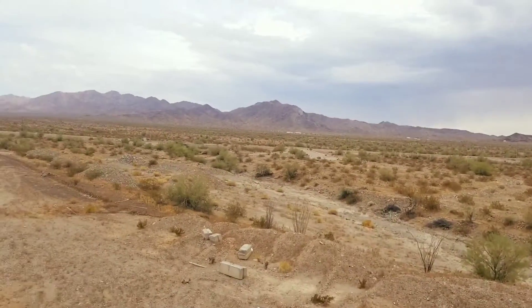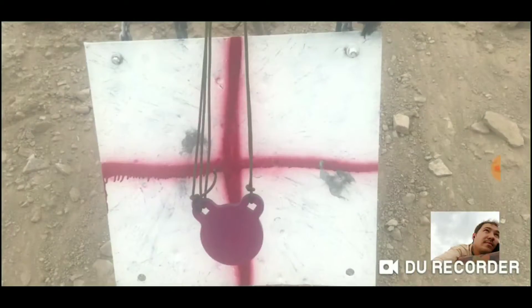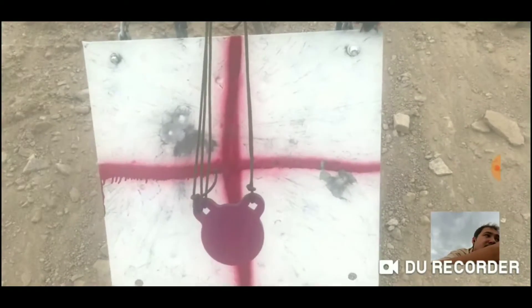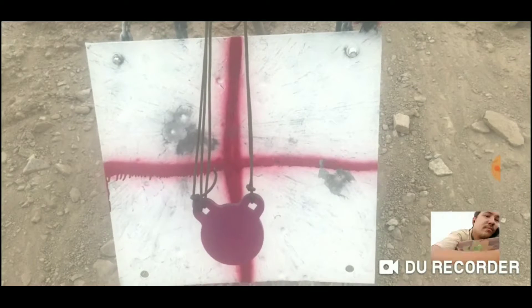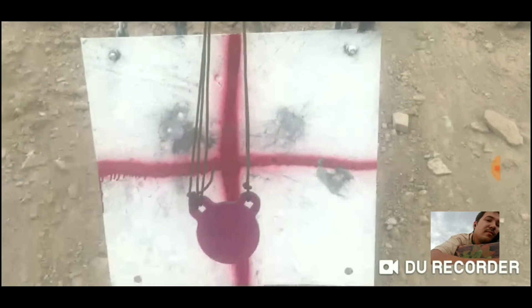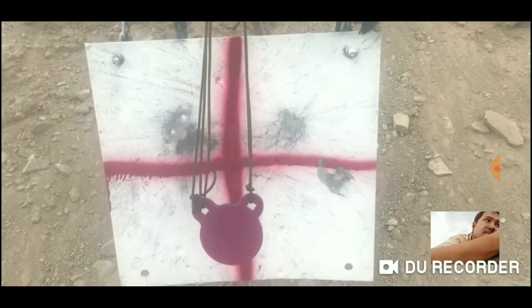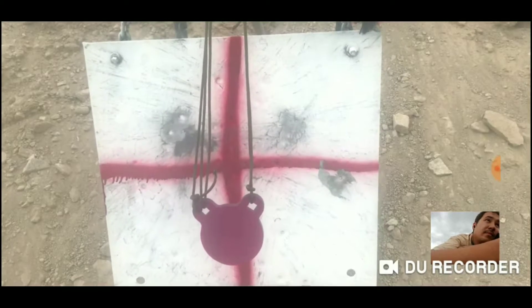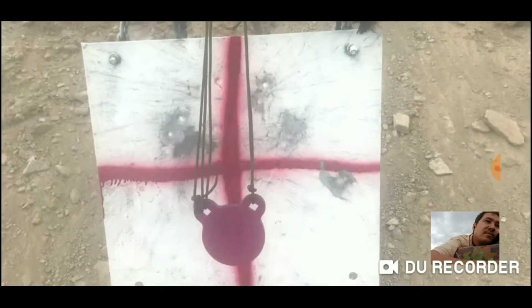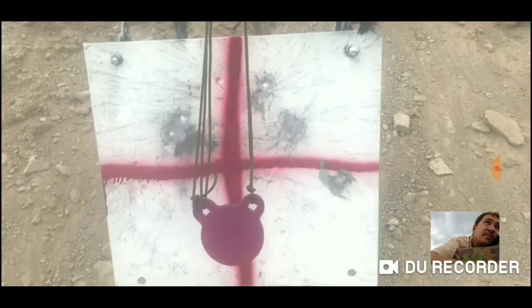Let's give these systems a try at 2,000 yards with the 6.5 Creedmoor. I'll lay it out straight — using the two cell phone devices with FaceTime really didn't work out well today. It was a little hot and the cell phone started overheating, not to mention a couple text messages cut off the camera. This is a previous video recording of me using this system out at 1,500 yards on a cooler day, around 95 degrees.